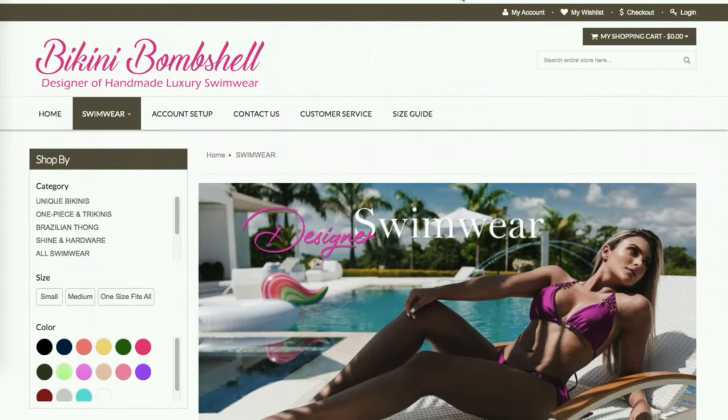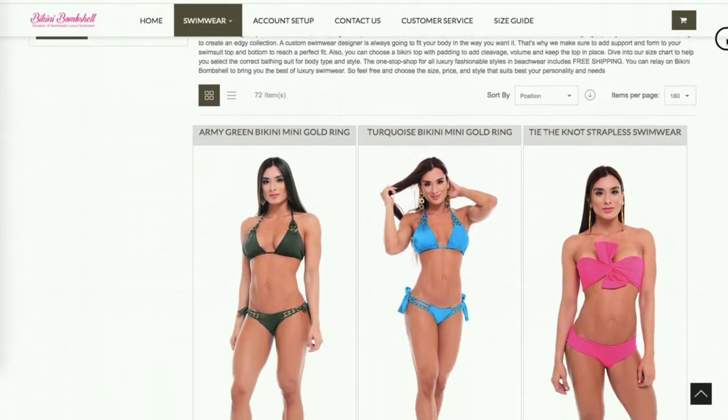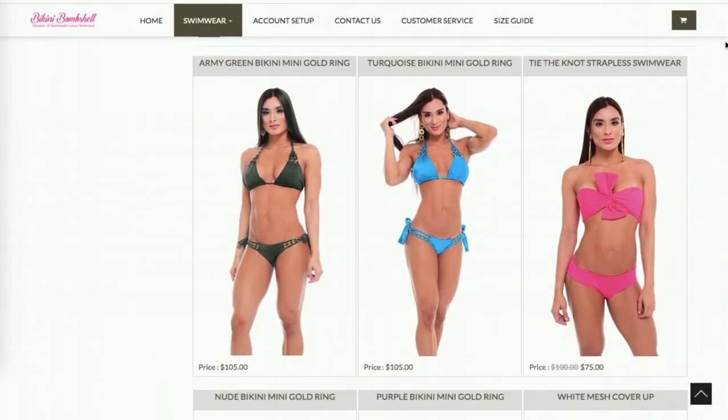The collection page looks really good — very colorful, very enticing and inviting to browse further, which is excellent. The products are nicely displayed, only three items per row with images at the same height, so it gives you a polished and professional look, which is perfect.